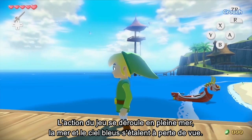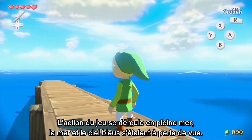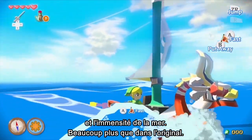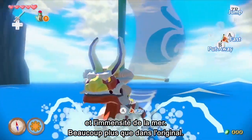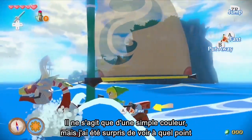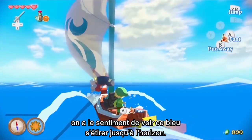This game takes place on the open sea, so there's an endless view of the blue ocean and blue sky. Now that the game is in HD, it really feels like you're looking at an infinite sky and a boundless sea, and you get that feeling much more than the original. It's just the one blue color, but I was surprised to find that it felt like the blueness continued on all the way to the horizon.